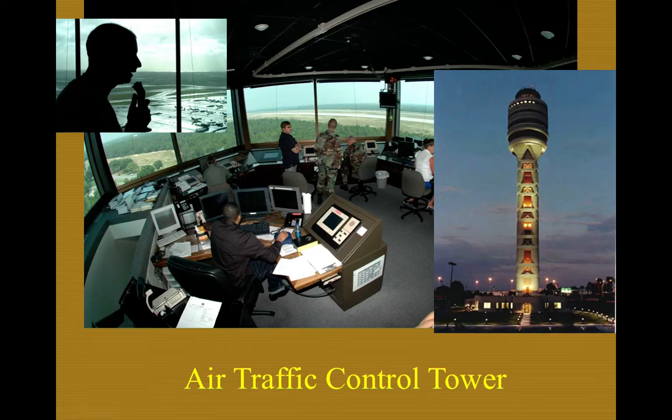One was Class Bravo, another was Class Charlie, and the other was Class D or Delta. Those all share a control tower. Now, control towers come in different sizes and shapes — you're looking at a picture here of a pretty large control tower with a lot of people and personnel. On the other end of the spectrum, a very small control tower like in a Class Delta might just have two controllers.